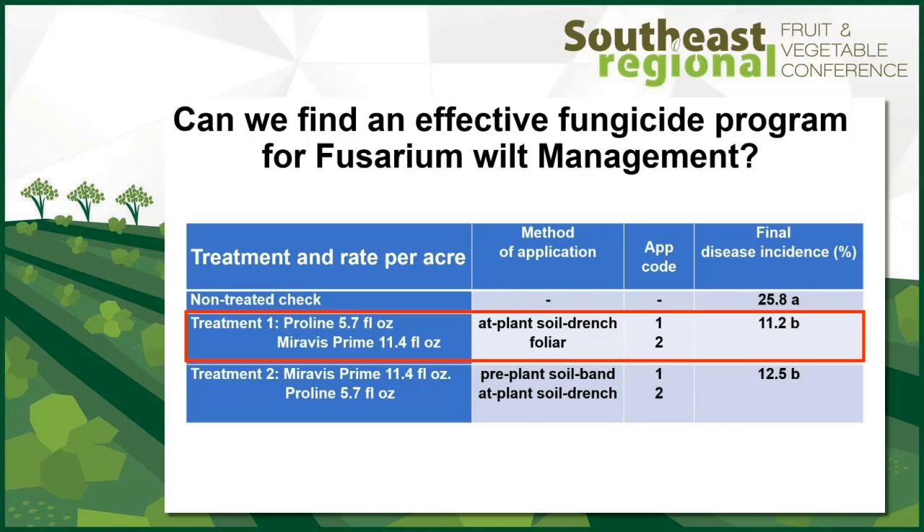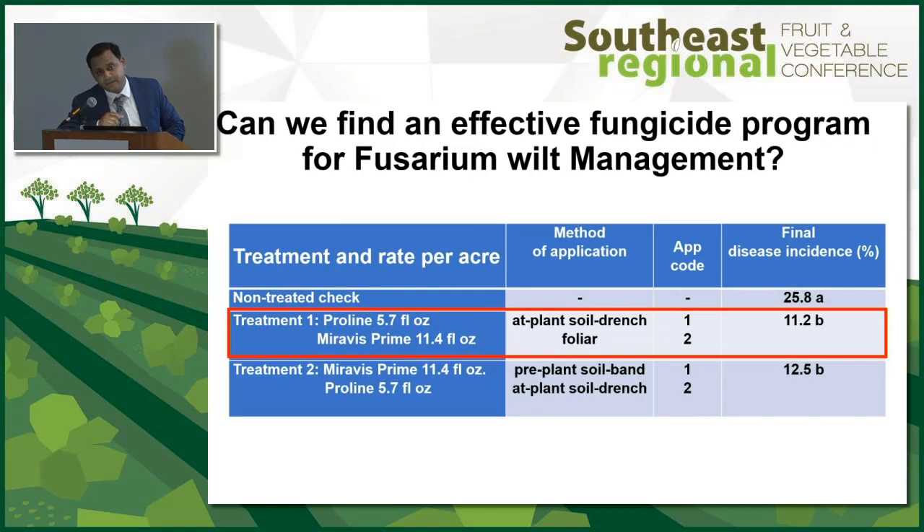In this trial, we tried a program treatment where we had Proline as the grower standard — applied at plant soil drench at 5.7 oz per acre. Then we came back with Miravis Prime, two shots: a week after the first application of Proline, and a subsequent application 10 days after the first Miravis Prime application. The scheme was Proline at transplanting, a week later Miravis Prime, a week later one more shot of Miravis Prime. Our fusarium wilt incidence dropped significantly compared to the non-treated check — nearly 26% disease in the check versus 11.2% in the program.